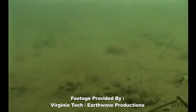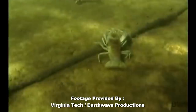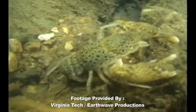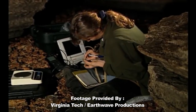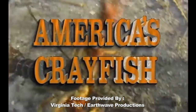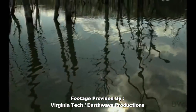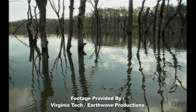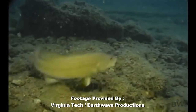Let's take a look at some of the science behind crawdads. I got to be honest — when I started digging in and doing research about crawdads for the show, I was blown away. I stumbled across a research project done in 1998 by Virginia Tech and Earthwave Productions. Scientists refer to crayfishes as keystone species because they play a key role in aquatic ecosystems and serve as a vital link in the food chain.